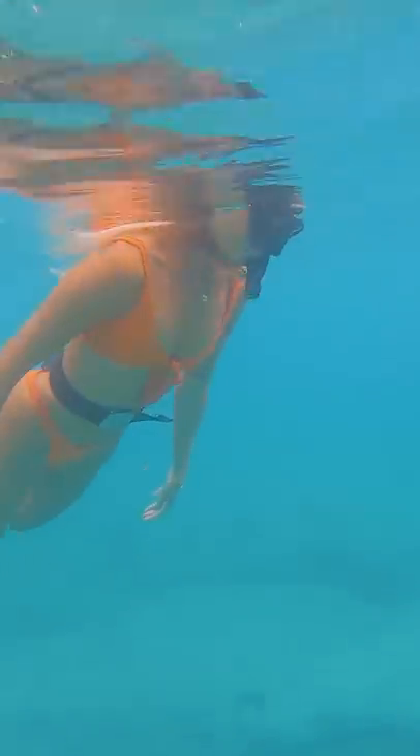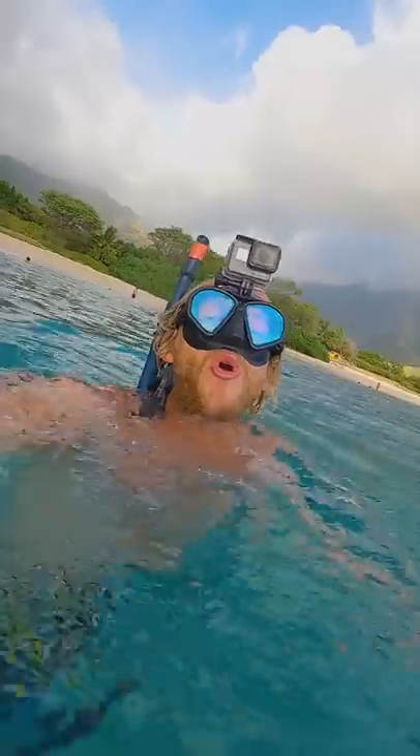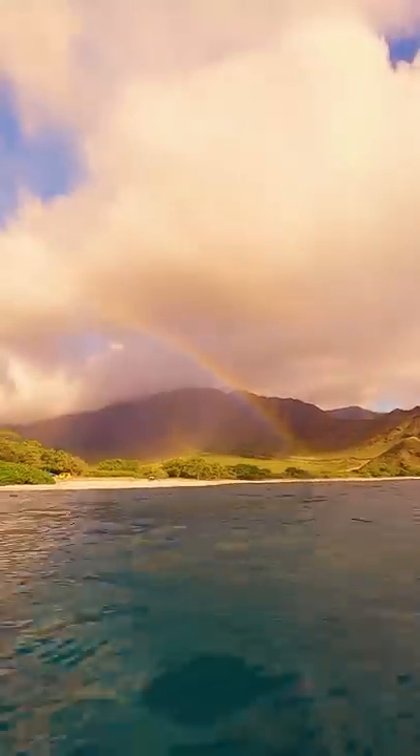I was diving yesterday with my friend Brittany, and as soon as we got in the water, I looked up and saw a freaking rainbow. I got a little bit excited. It kept getting brighter. Then we saw one of the coolest things ever — a huge bait ball.